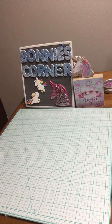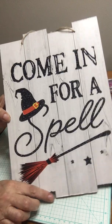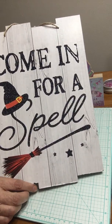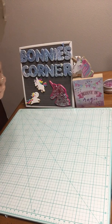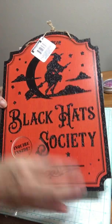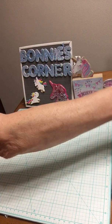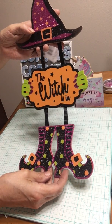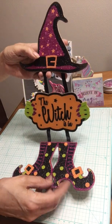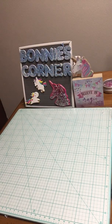Then I got some Halloween signs — 'Come in for a spell,' I just love it. And I got 'Blackhead Society' — yep, I'll be flying my broom too! And then I got this one, 'The Witches In.' That would be me! I love this. I'm a cutesy person for Halloween, I don't like all that scary stuff so I don't get none of it.